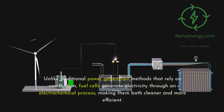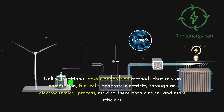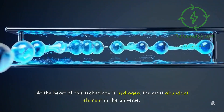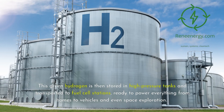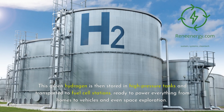Unlike traditional power generation methods that rely on combustion, fuel cells generate electricity through an electrochemical process, making them both cleaner and more efficient. At the heart of this technology is hydrogen, the most abundant element in the universe. Through electrolysis, we can extract hydrogen from water using renewable energy sources like solar and wind. This green hydrogen is then stored in high-pressure tanks and transported to fuel cell stations, ready to power everything from homes to vehicles and even space exploration.